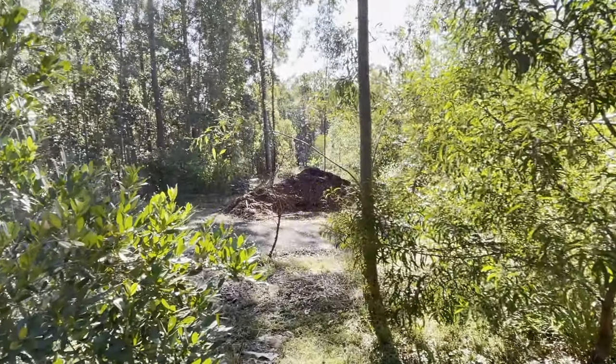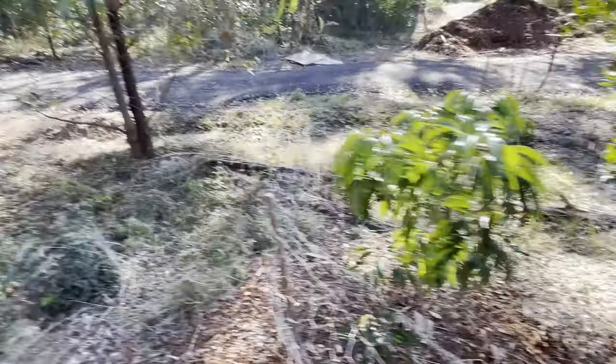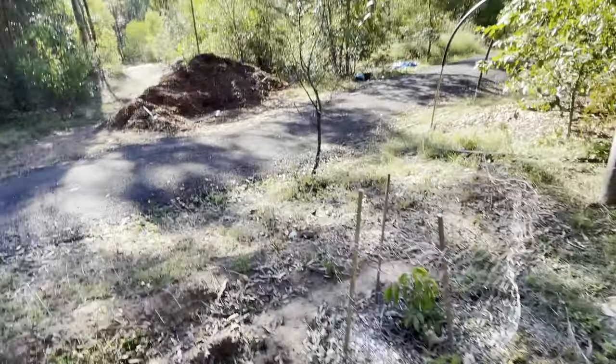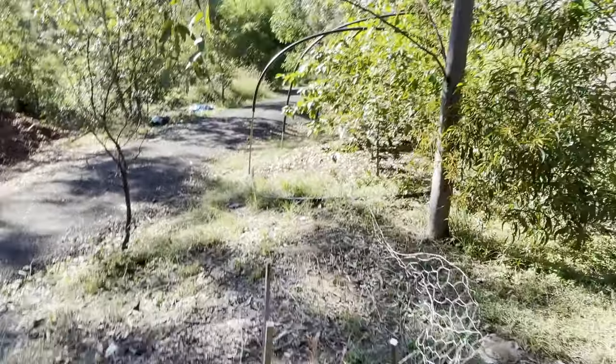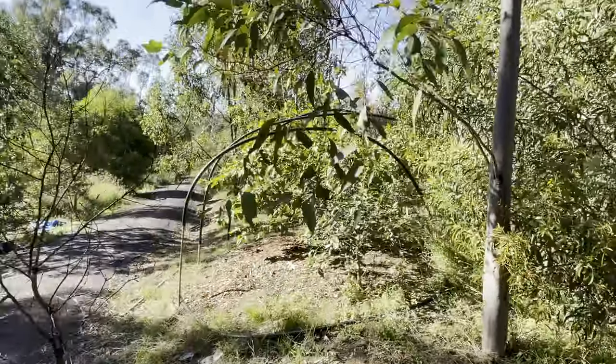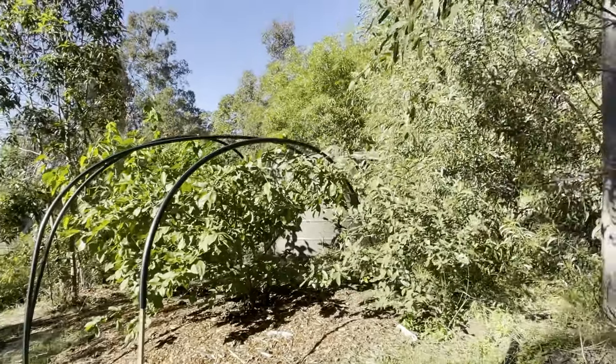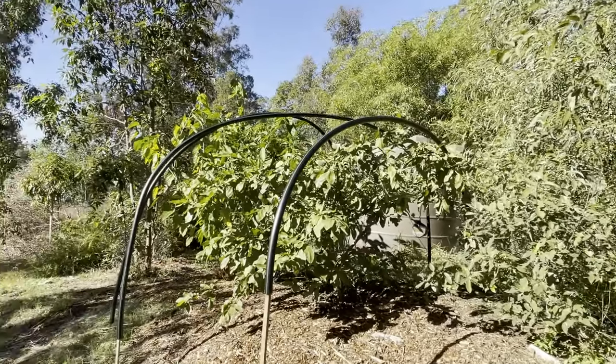That's a bunch of mulch — we got a bunch of trees mulched recently. This is another lychee tree and the native that we put in there. Another lychee. This is a big guava tree that we harvested from just recently — produced a lot of fruit.